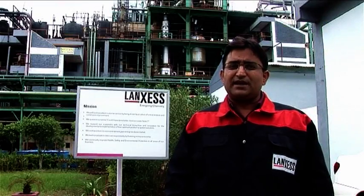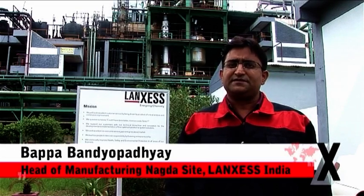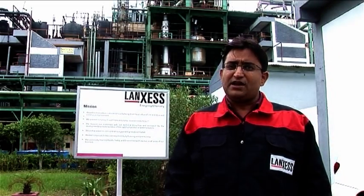With the new co-generation plant, the operations at the Langsas India Nagda site will be 100% self-sufficient in terms of power. This will provide a great advantage in manufacturing reliability while lowering costs.